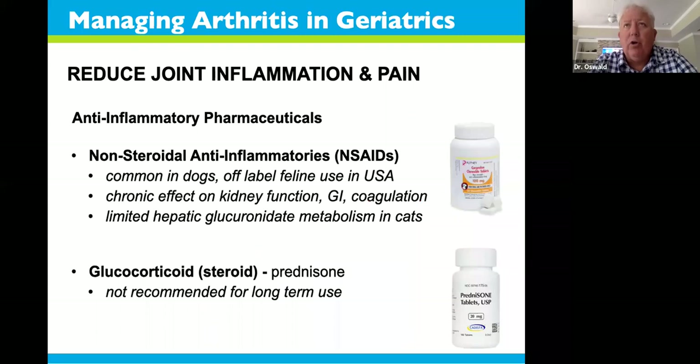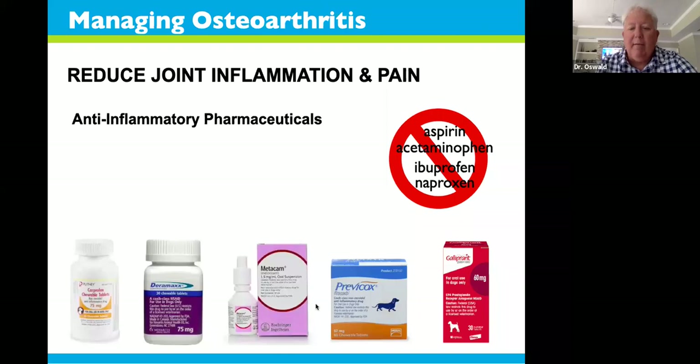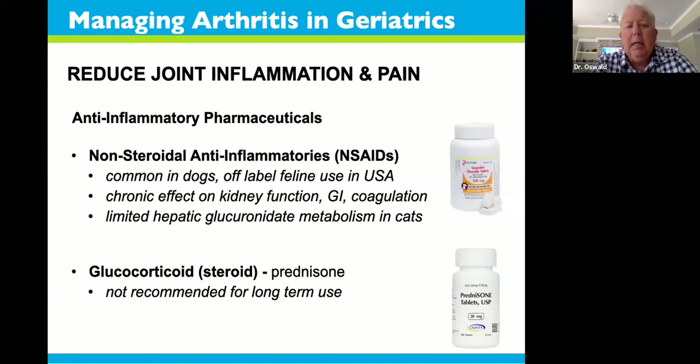There are a couple of different drugs we'd look at — I have no real preferences; it's whichever drug helps your pet be more comfortable. If one doesn't work, tell your veterinarian, because another drug may work better. All of them interact a little differently with individual patients, just like one person might do better on ibuprofen and another on naproxen. These non-steroidal anti-inflammatories — NSAIDs — are very commonly used in dogs. Currently in the United States they're still off-label for use in cats, but they are commonly used.